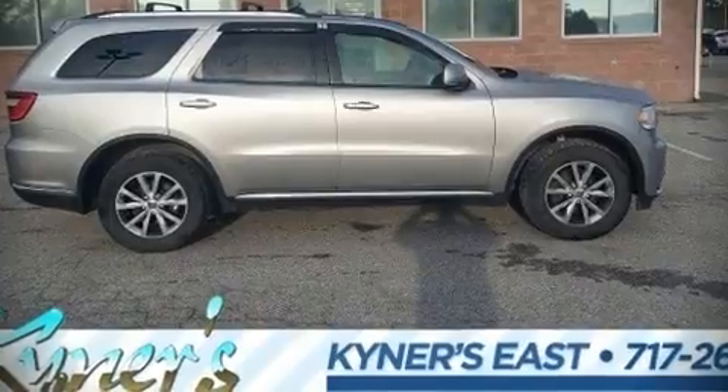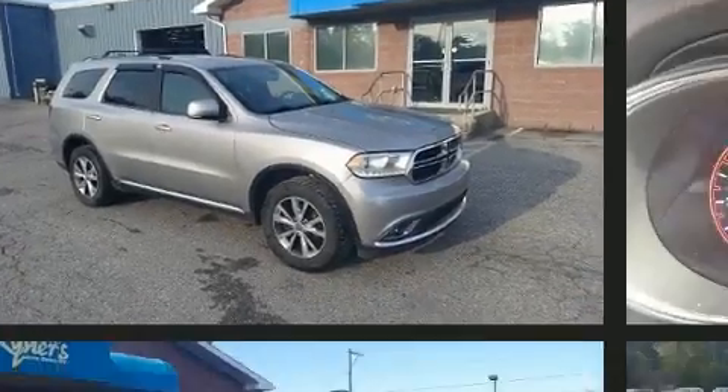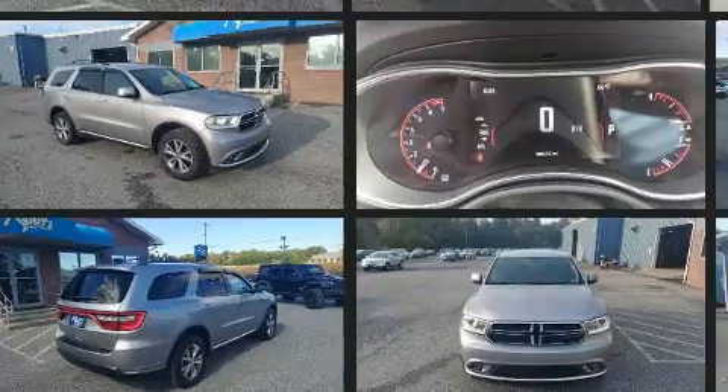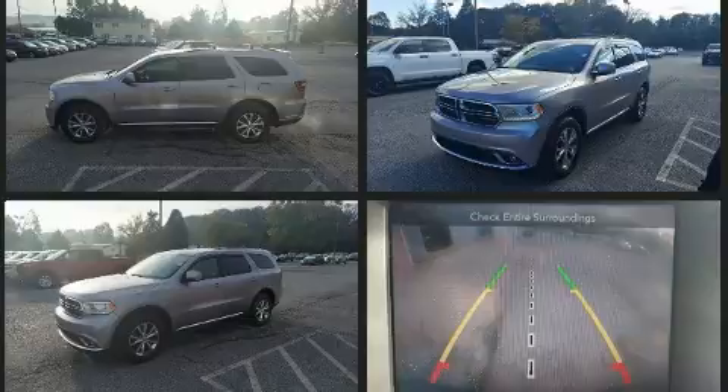Step into the 2016 Dodge Durango. Under the hood you'll find a six-cylinder engine with more than 270 horsepower. For added security, dynamic stability control supplements the drivetrain. Top features include leather upholstery, a tachometer, variably intermittent wipers, and automatic